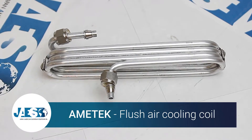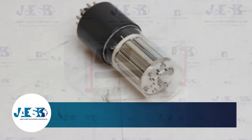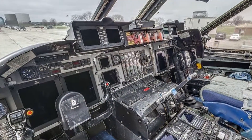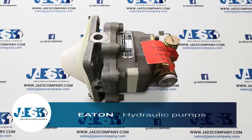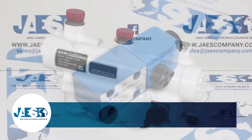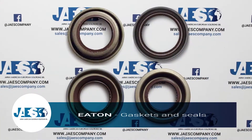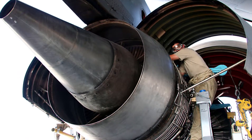Ametek is an American global manufacturer of electronic instruments and electromechanical devices. It is also responsible for the design of some of the main components installed inside the cockpit, in support of the engine condition and fuel level monitoring systems. Eaton designs, manufactures and integrates the industry's most advanced products and technologies to support the hydraulic system as well as the fuel control unit. In addition, it produces some of the most important components installed inside the aircraft engines.